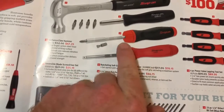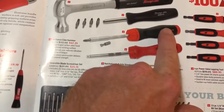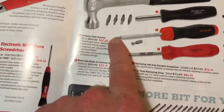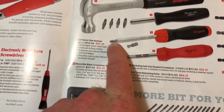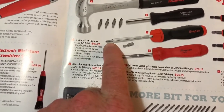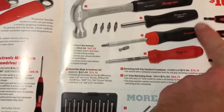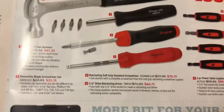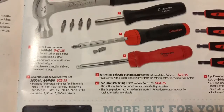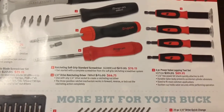Ratchet screwdrivers — I've got this one right here. It's really nice. The cap will unscrew and you can put a lot of bits in the end of it. Remember guys, these bits — you can get them off the Snap-on truck. They've got a huge assortment of bits you can buy individually if you don't want to buy a bit kit. You can store them in the handle. They're lifetime warranty bits, so if you snap the end off one, not a big deal — they'll warrant it out.